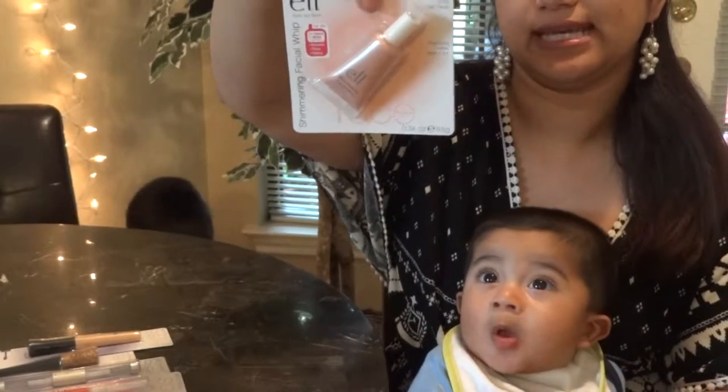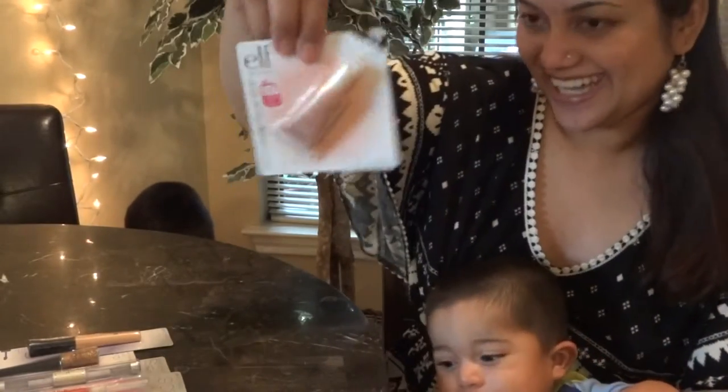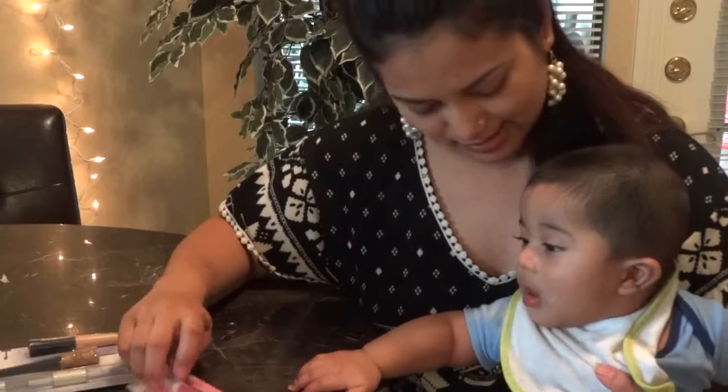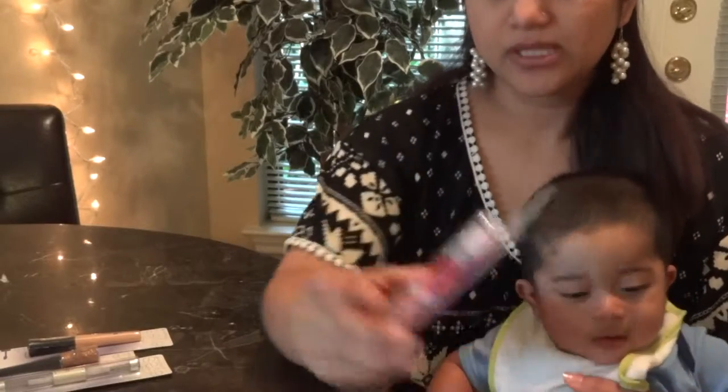I'm going to try that out and see how it goes. Next I have the Shimmering Face Whip — it gives your face a natural, dewy illuminator look. Just to let you guys know, I'm not getting paid by ELF. This is just stuff I purchased. If you're not looking for expensive, like basic drugstore stuff, then this is what you should go for. Target has them, so check them out.